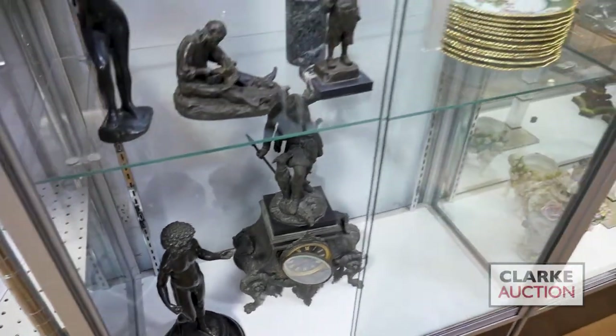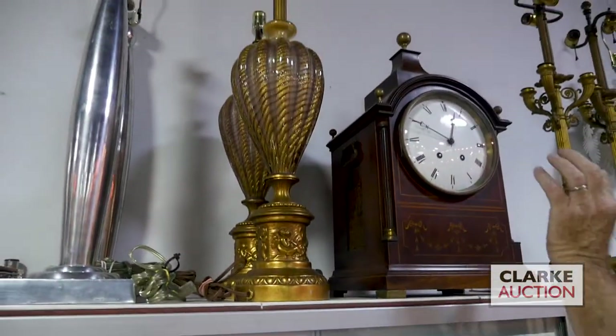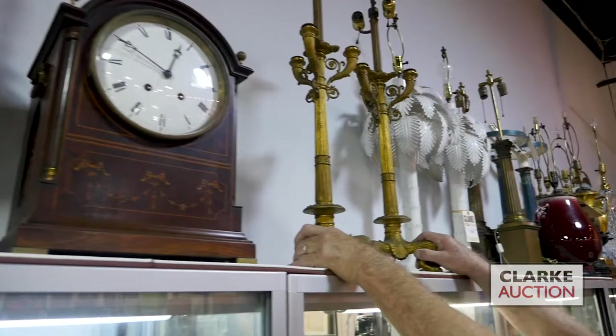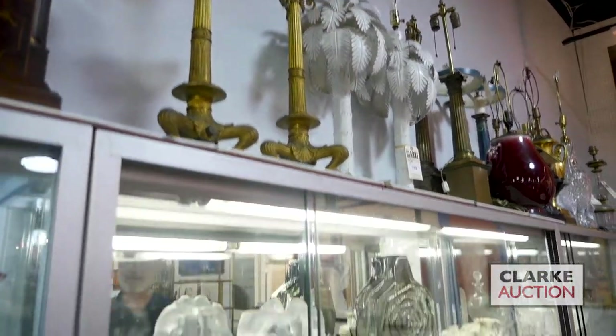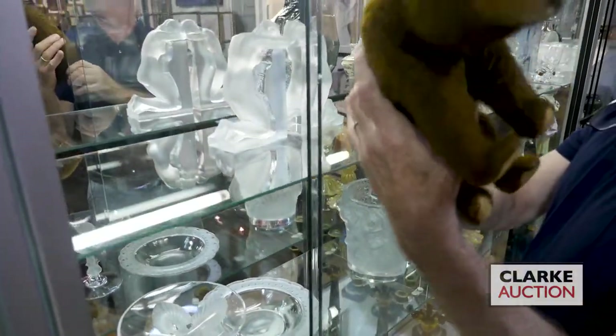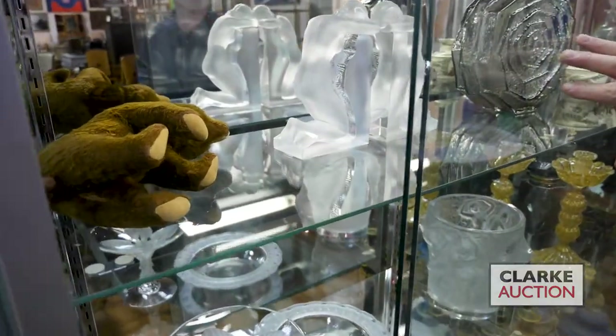This one is Victorian. Atop here, we have Murano lamps. Art Deco lamps. Bracket clock. A wonderful pair of gilt bronze footed candelabra, Empire style. In here, we have this little bear — if you twist this here, the bear's head will move. Nice large pair of La Lique France bookends.